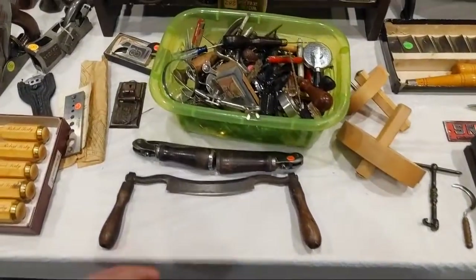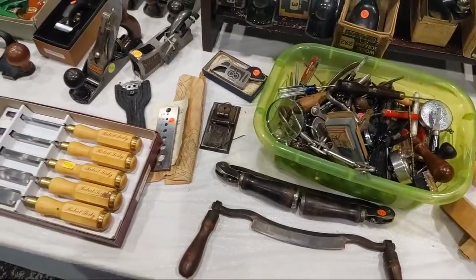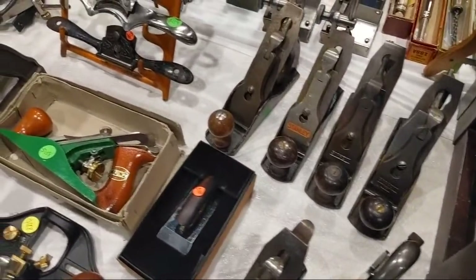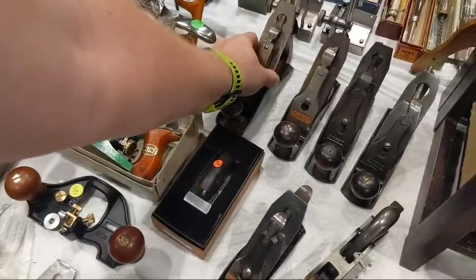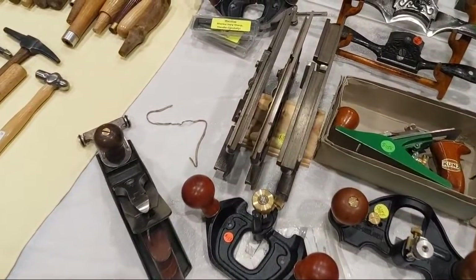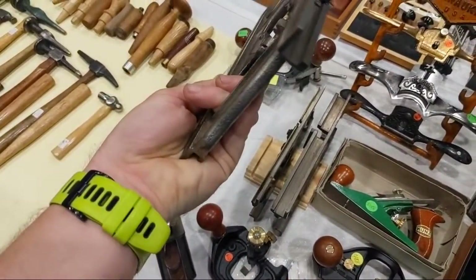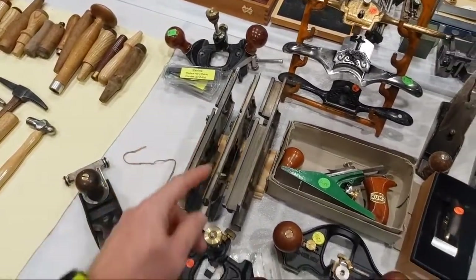Some folding draw knives — one of these days I want to get a decent folding draw knife. I don't need it, but I want it. Record shoulder plane. Here's a couple threes — what is this one? Fulton. $18. Grooving planes — oh, these are tongue and groove planes. One side has the tongue and one side has the groove. Kind of a nifty design.